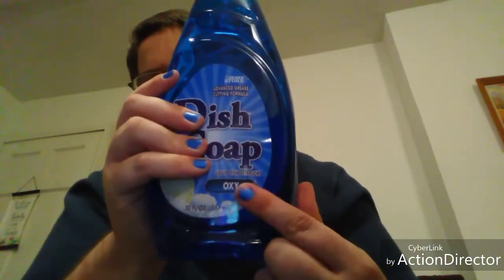And then I got another one of the dish soaps - same brand but this one has Oxy. I don't know about you all but I like Oxy a lot. And here's the other toilet cleaner - the Lime Away. And that is all!